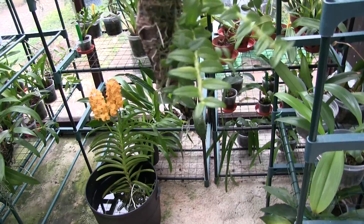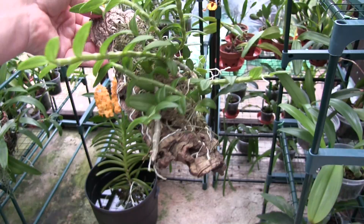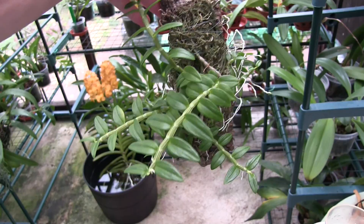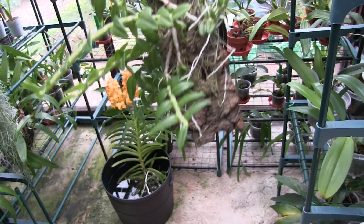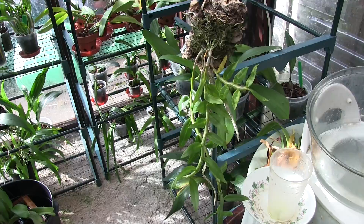This is Dendrobium loddigesii — or lodgesiae, depending on your preference. Done well this year, put on a lot of new growth, and I see no reason why I might not get some blooms on this next year. But we'll have to wait and see — it is progressing well. I feel as though I'm repeating myself filming the mounted orchids — a bit of déjà vu. Because there are only so many words you can say about each plant, and I think it's because not that long ago I did an update on my mounted orchids and it's still fresh in my mind.